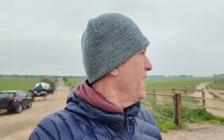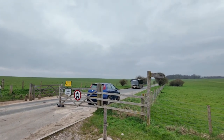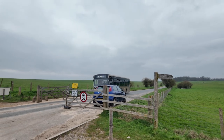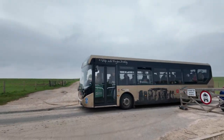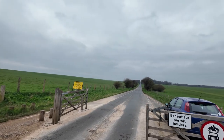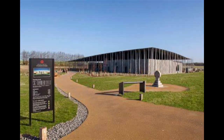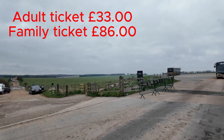So you've got a choice when you come here: you can either pay, go to the visitor center, and get the bus down here to have a look at the stones — or you can park up on the drove for free and see the stones for free. The coaches just keep dropping off. As I say, the visitor center is right back down that road, quite a nice visitor center. Let me see how much the price is on the tickets here.